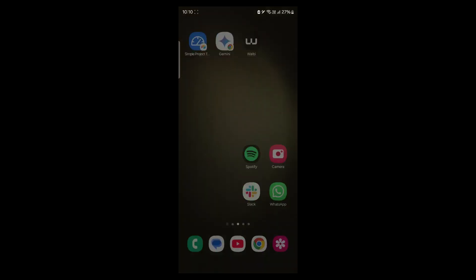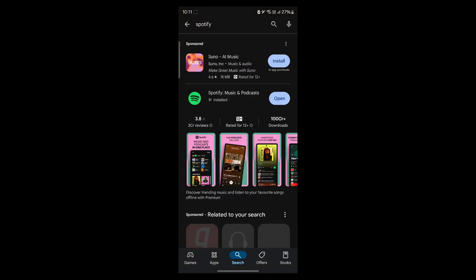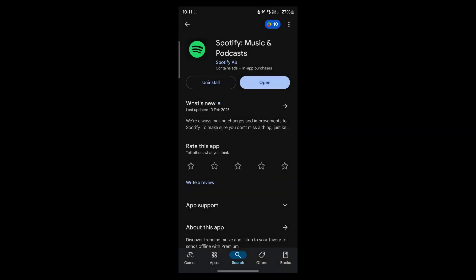If your problem still persists, navigate to the Play Store, go to the search bar, type in Spotify, then click on the uninstall button, click on uninstall again, then reinstall Spotify, log in using your credentials, and that will fix your problem.